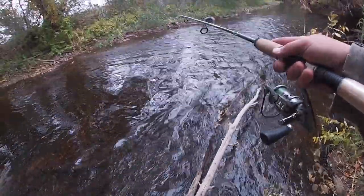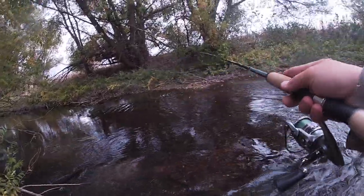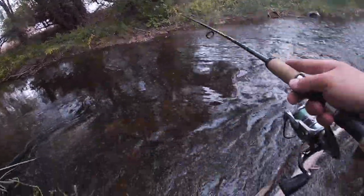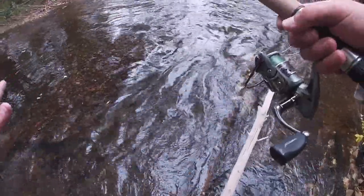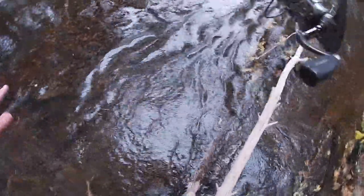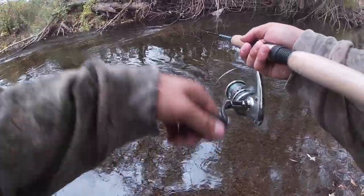I'm gonna do something really stupid that you shouldn't do — I'm wearing jeans and boots. But I've seen there's way more access on the other shore, and this looks like a fairly shallow spot to cross, so I'm just gonna risk it all. Three, two, one — one moment of pain and now I have a lot more stream to fish.